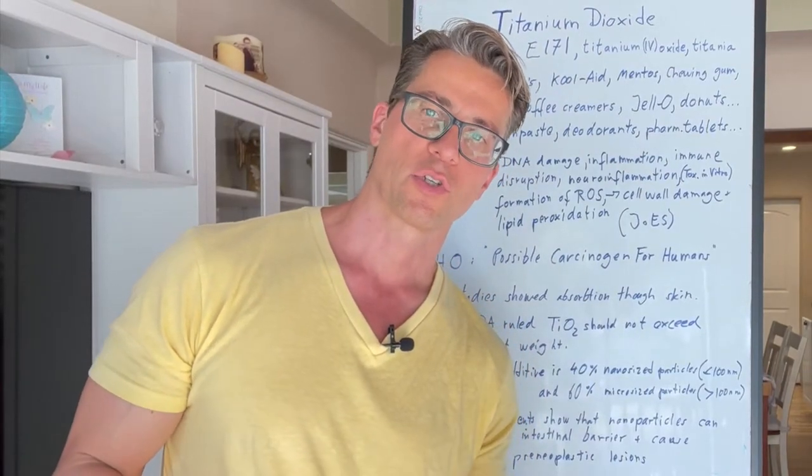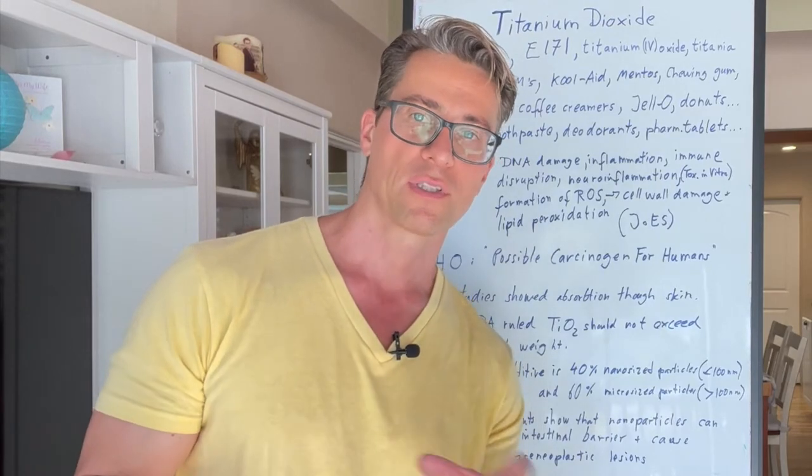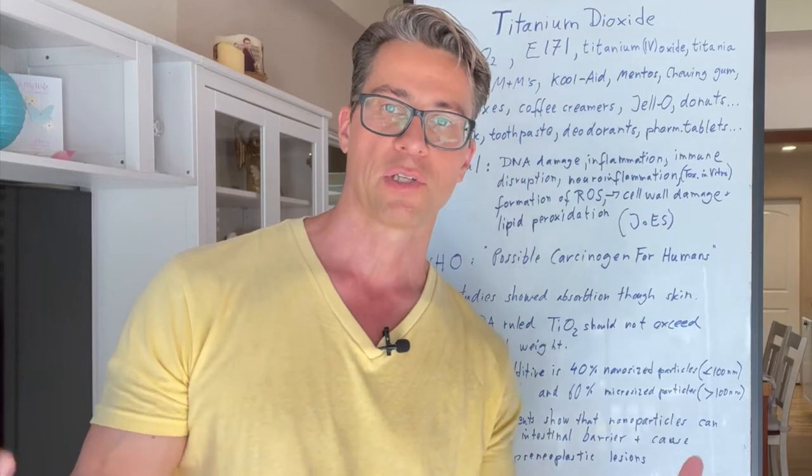Titanium dioxide is in the news because of a lawsuit going on in California against the makers of Skittles. This has been going on for a while and it's based on the European Union labeling titanium dioxide as not safe for human consumption. So what is this all about, do we need titanium dioxide, and what does it do?